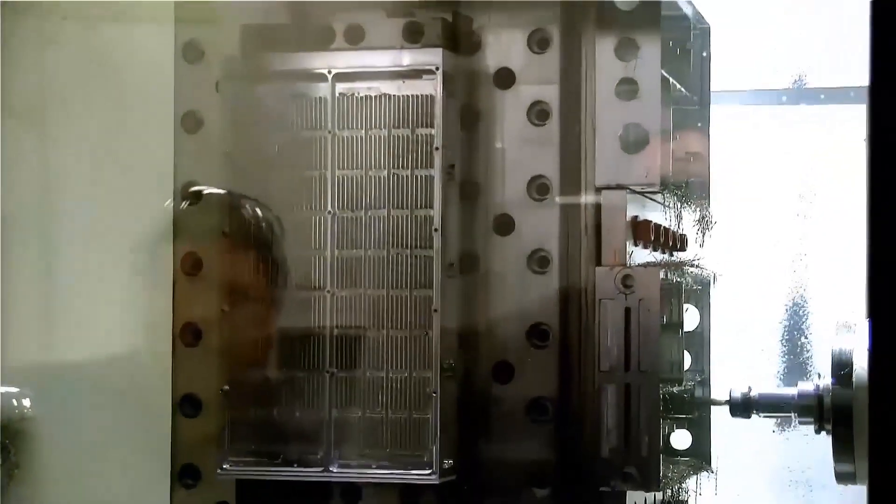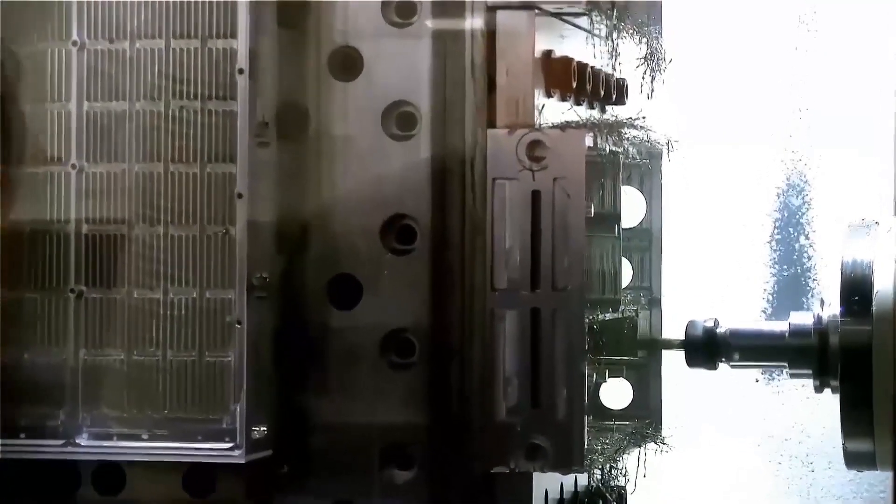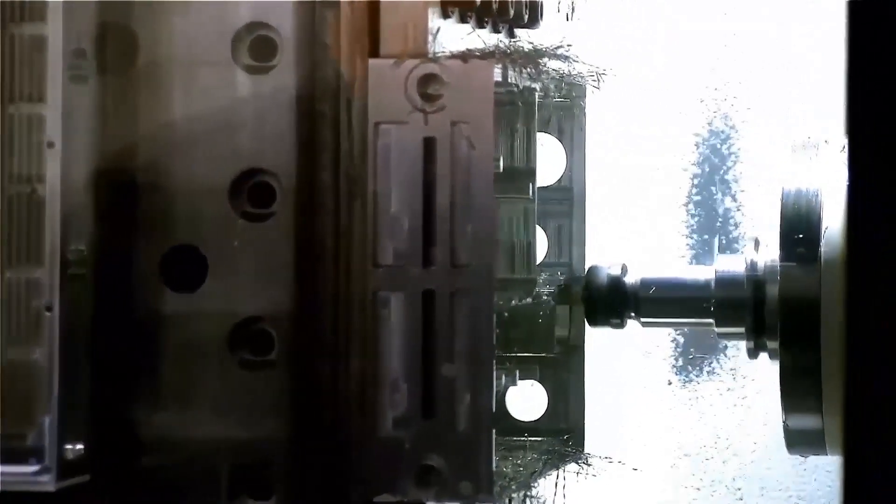The world-class HCN 5000 Horizontal Machining Center is capable of executing precision machining at over 1200 inches per minute.